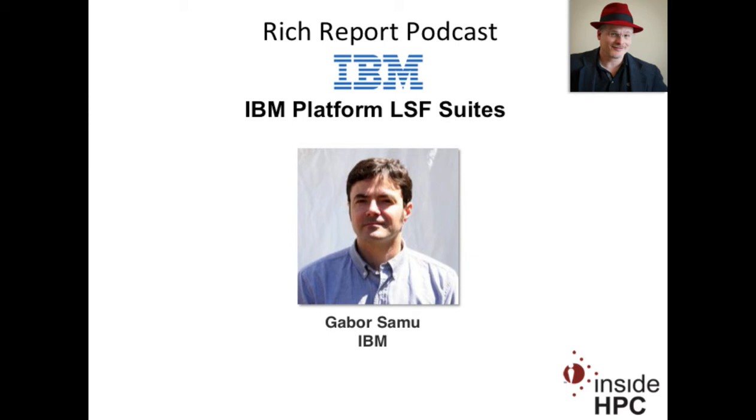How are you doing this morning, Gabor? I'm doing very well, Rich. Thanks for asking. Spring has sprung up here in Canada, and with it, we have some new and exciting news to share on the HPC management software front.